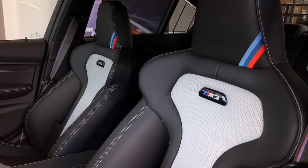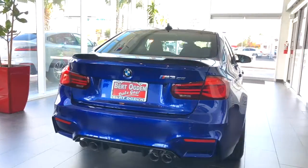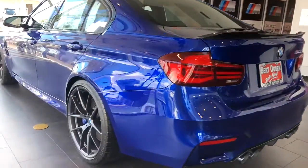Premium leather upholstery, automatic climate control system, 5-passenger seating, equipped with remote services, universal garage door opener, Shadowline exterior trim, and M Drivers package.